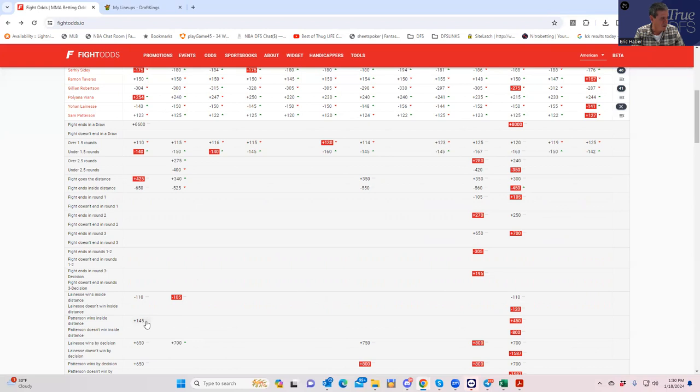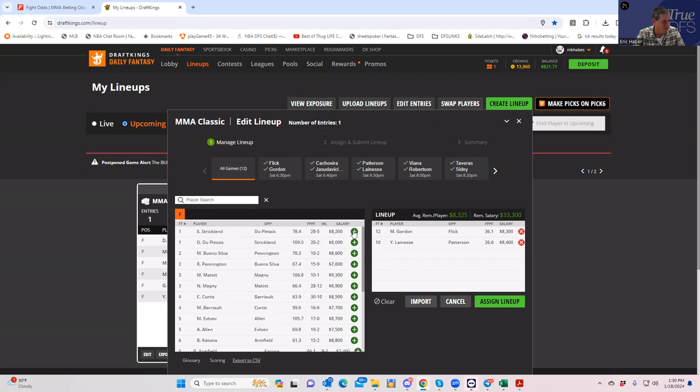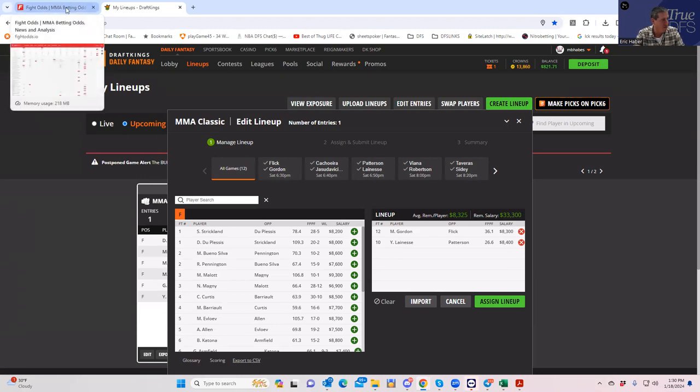Patterson on the other side has a weak inside-the-distance line — you can only get plus 450 here, which makes him a very poor play. As you can see, we're already heading toward middling plays on the undercard and the main event will end up being where the best plays and most logical lineups concentrate.